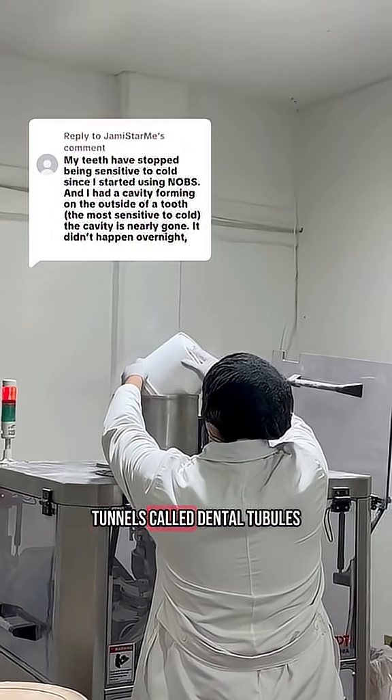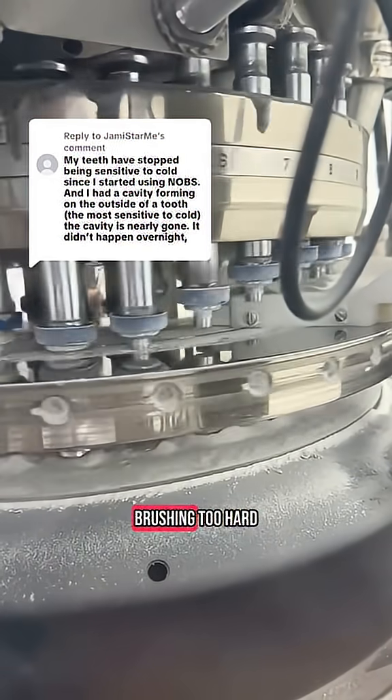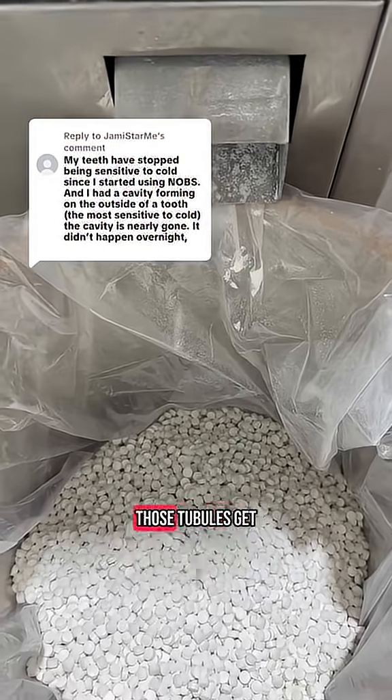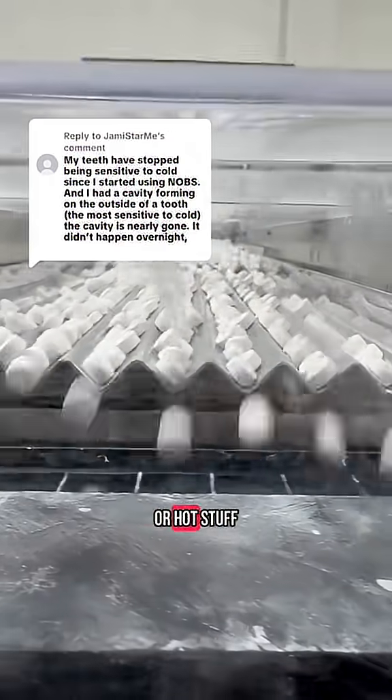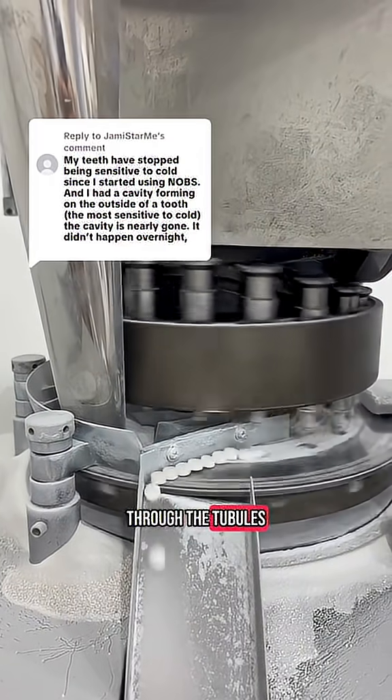Your teeth have these microscopic little tunnels called dentinal tubules. When your enamel gets worn down — either from acid, brushing too hard, or just life — those tubules get exposed. And when cold or hot stuff hits them, that sharp nerve pain is fluid moving through the tubules and hitting your nerves.